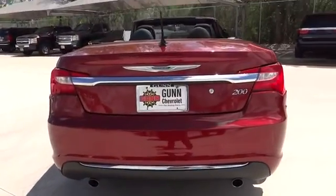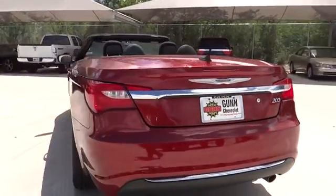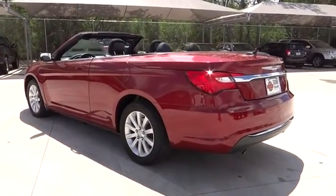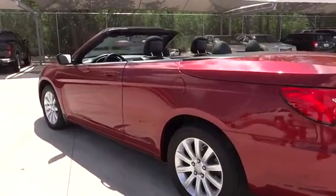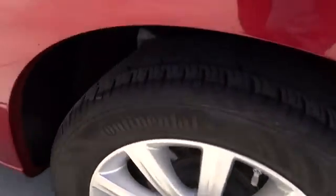Traction control, stability control, power steering, front wheel drive, cruise control, passenger airbag, compass, power windows, remote power door locks, trip computer, tachometer, remote window operation, privacy glass, power heated outside mirrors.